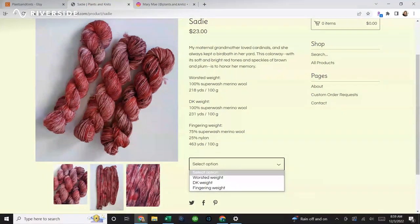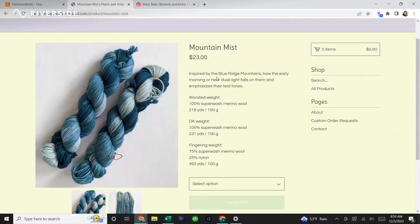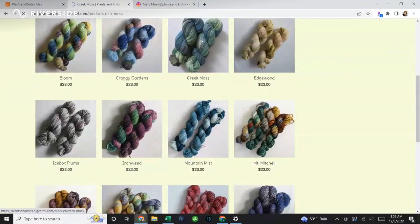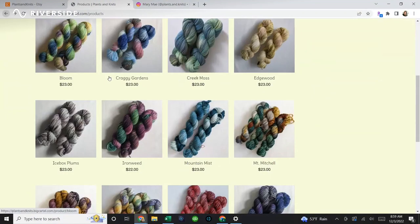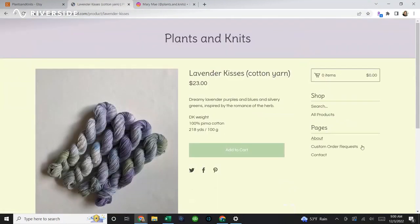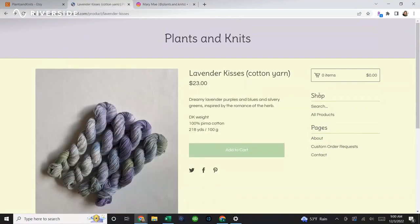Within her colorways, you can choose worsted weight, DK weight, or fingering weight depending on your project. There's also Mountain Mist — a yummy blue inspired by the Blue Ridge Mountains at early dusk. She tells the story behind every colorway: Creek, Moss, Sky, Mossy Blue. If you see a colorway you like but not in the weight you want, just use the custom order request and she'll make it happen for you.